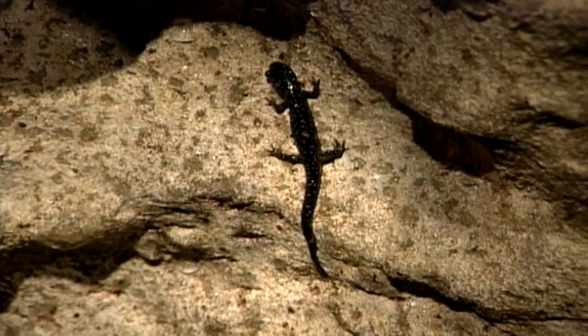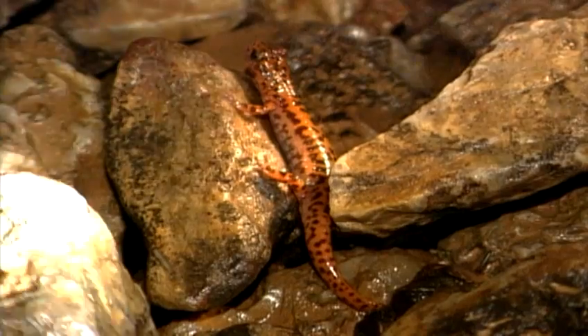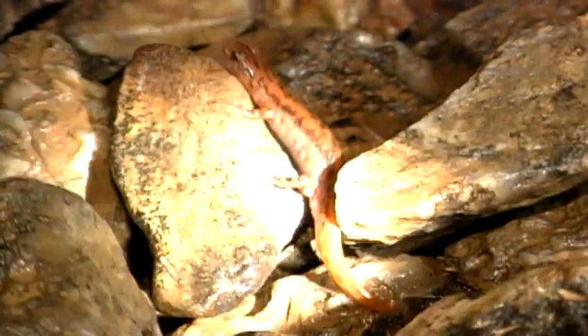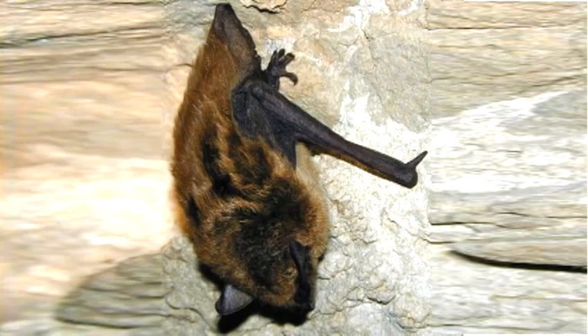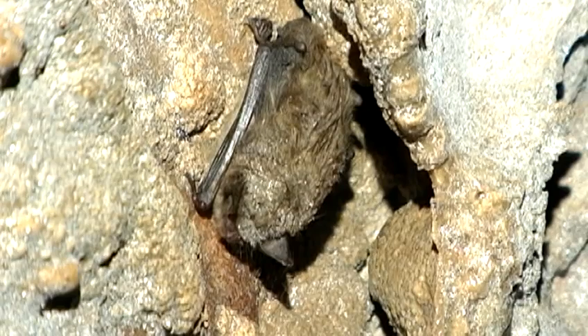We often see an increase in amphibians — salamanders, cave salamanders, long-tailed salamanders, and other types of animals in the cave. And just common bats like the pipistrelle and big brown bats, little brown bats, they're also known from here.